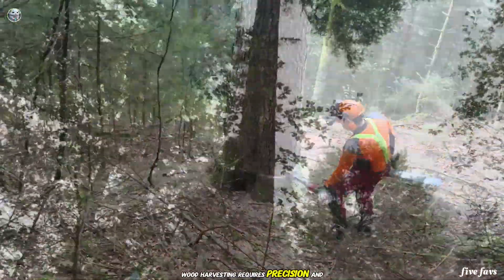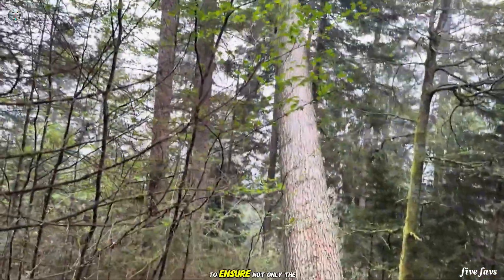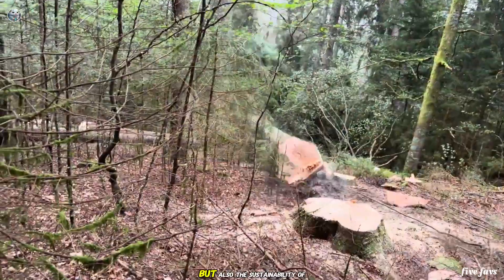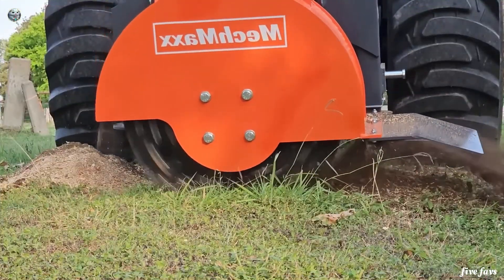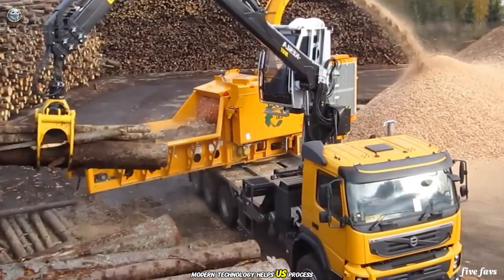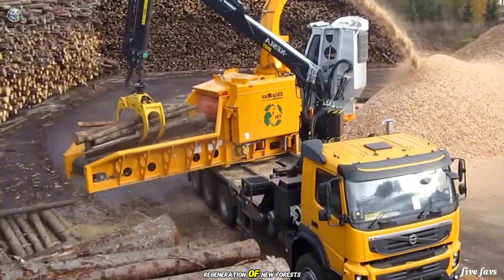Wood harvesting requires precision and attention to detail. Every cut is carefully calculated to ensure not only the safety of the workers but also the sustainability of the forest. Modern technology helps us process tree stumps quickly and thoroughly, paving the way for the regeneration of new forests.